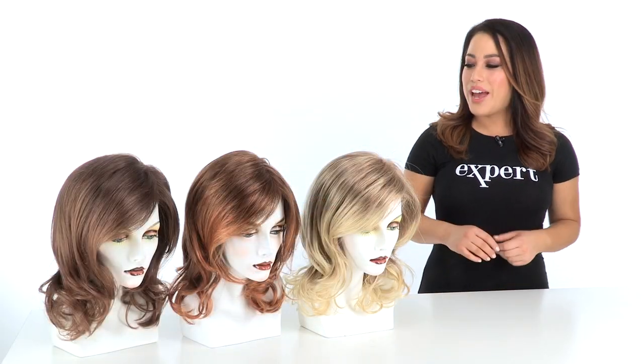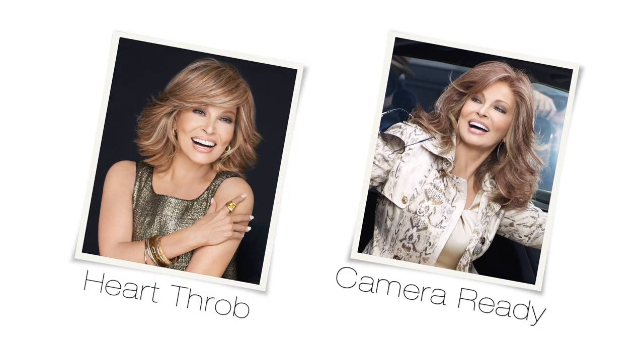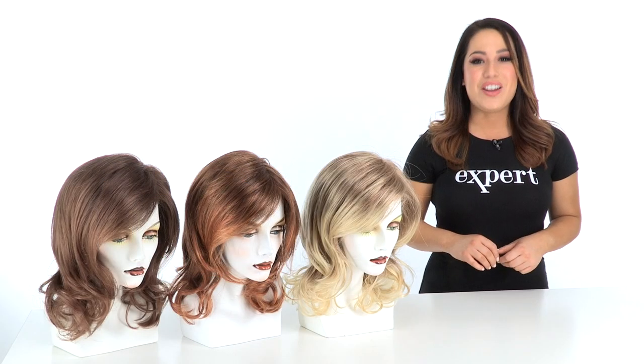Whether you're a blonde, redhead, or brunette, we're sure Raquel's soft interpretation of this great trend will have you looking your best. It's currently only available in heartthrob and camera ready, but both styles are great and ready to wear.